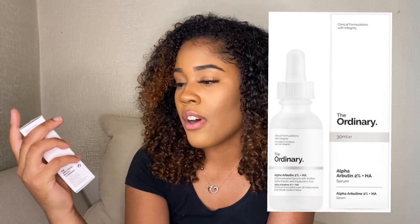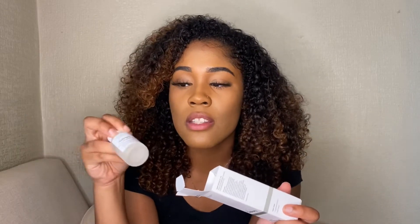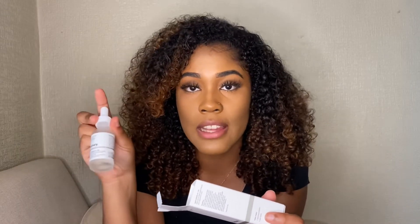Now I know the majority of the products are by The Ordinary — it just happens that most of my skincare products are by them because they're honestly amazing. The next product is a serum by them called Alpha Arbutin with Hyaluronic Acid. What this does is it helps with any hyperpigmentation, dark spots, or blemishes — it will help to clear those.